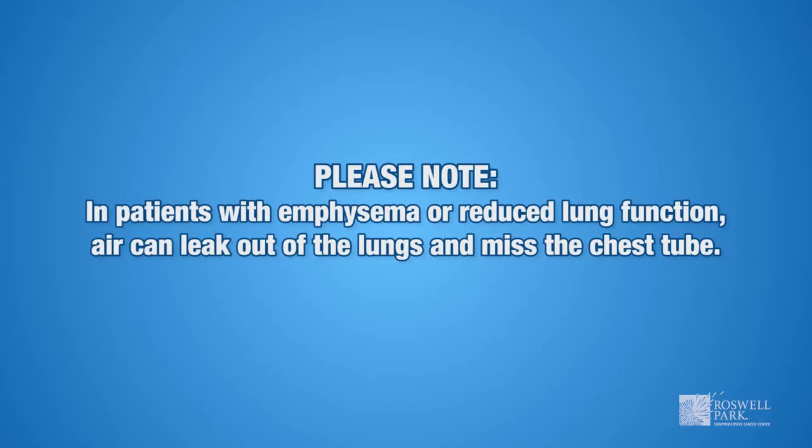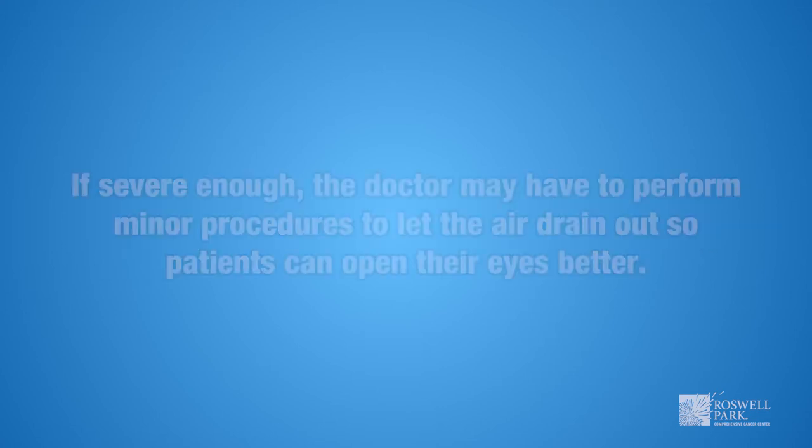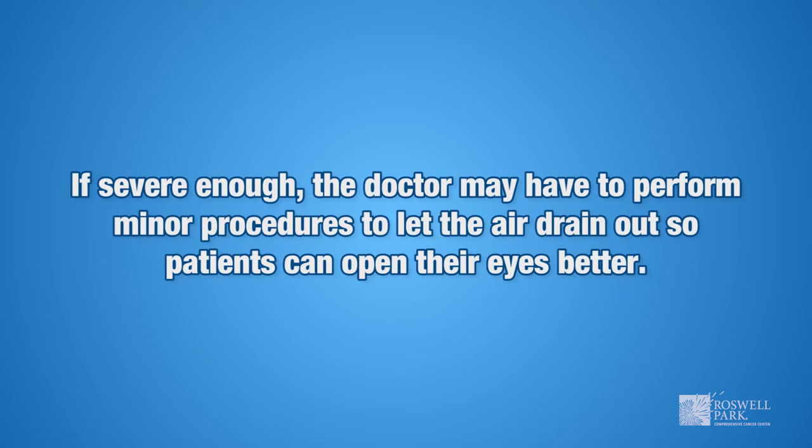Please note that in patients with emphysema or reduced lung function, air can leak out of the lungs and miss the chest tube. This is not dangerous or painful, but it can be startling and make the patient sound nasally. If severe enough, the doctor may have to perform minor procedures to let the air drain out so patients can open their eyes better.